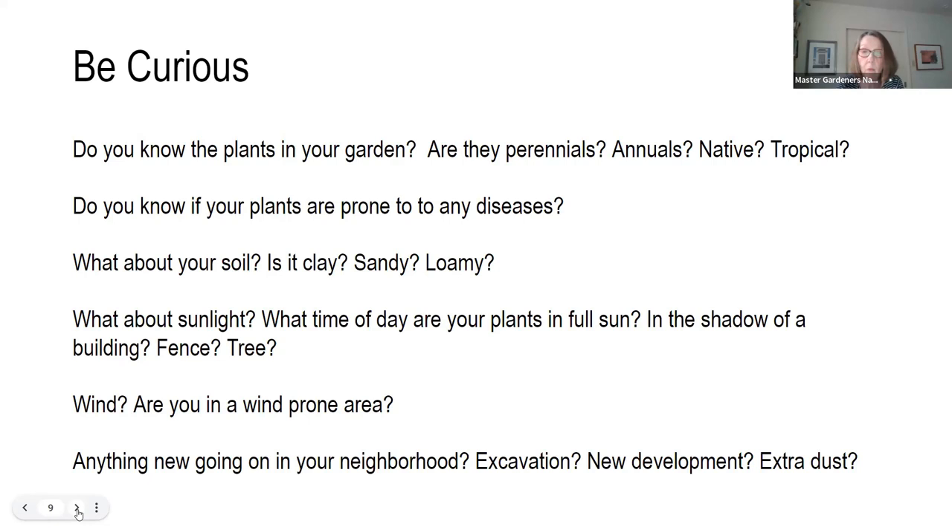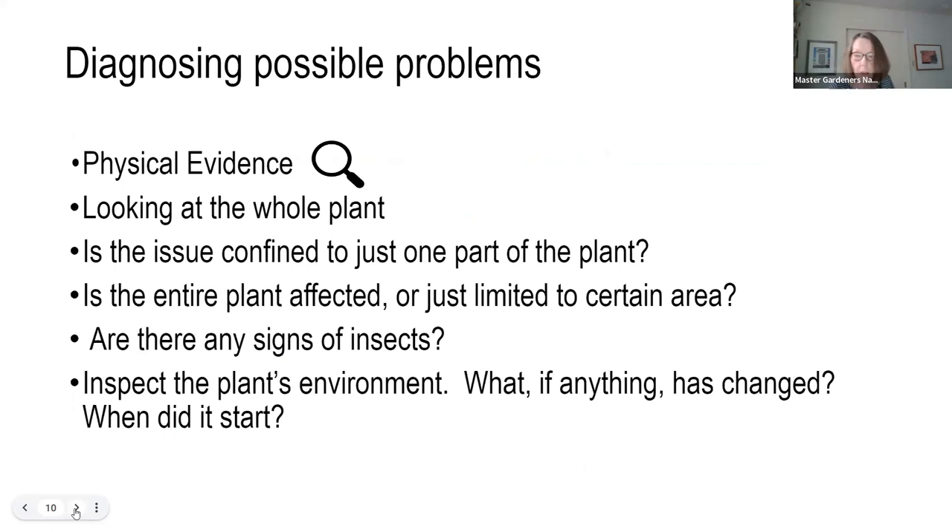What about the sunlight in your garden? Do you have full sun, and at what time of day do your plants get into the shadow — from a building, fence, or tree? Are you in a wind-prone area? In my garden, around 4 in the afternoon the wind picks up and stays strong until about 7 in the evening. What about anything else going on in your neighborhood — any building, excavation, new development, or extra dust? When you start to notice certain things, it's time to diagnose what's really causing some issues in your plant — what's really bugging you.